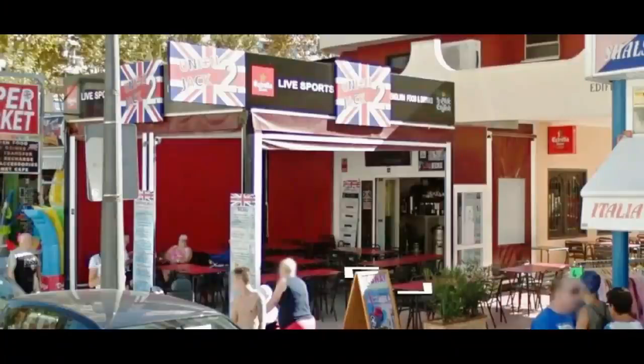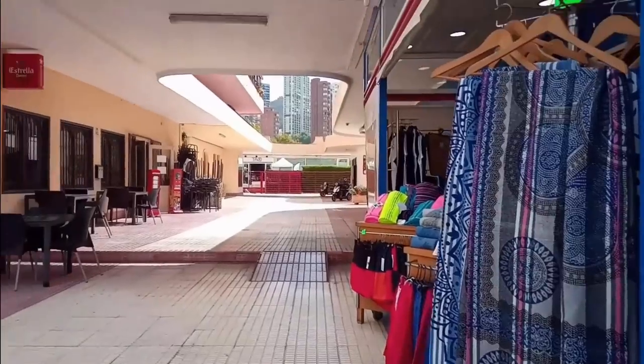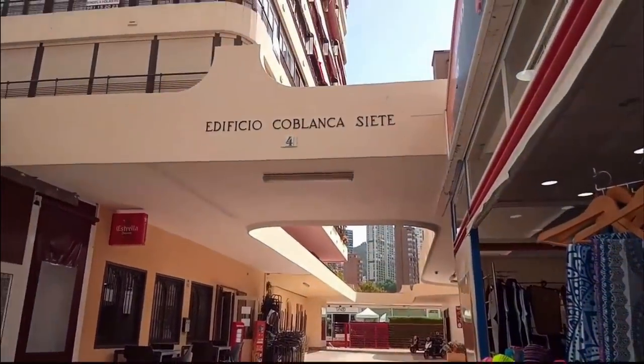Back along Avenida Castello once more and here we see what used to be the Union Jack 2 British Bar. This has now been replaced and is called the Tartan Bar.